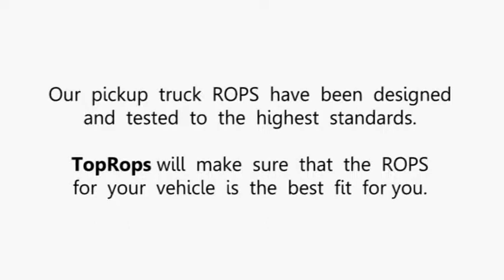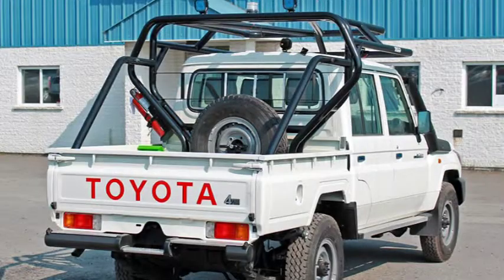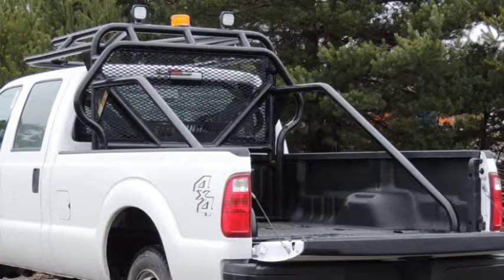TopRops will make sure that the ROPS for your vehicle is the best fit for you. With a full line of accessories, TopRops can custom fit any vehicle in your fleet so that you have the best possible protection. We accommodate all makes and models of light-duty commercial vehicles.